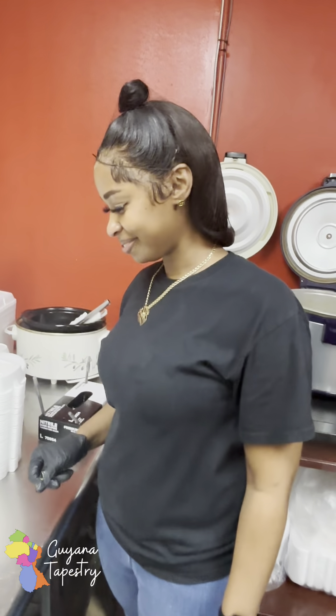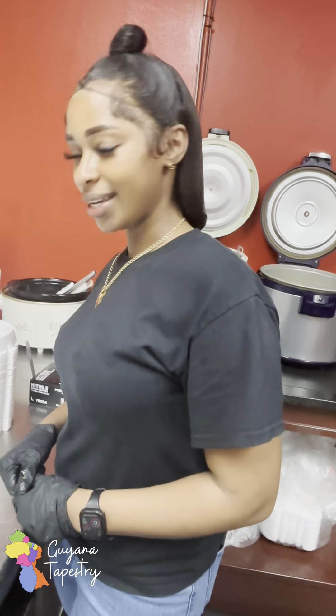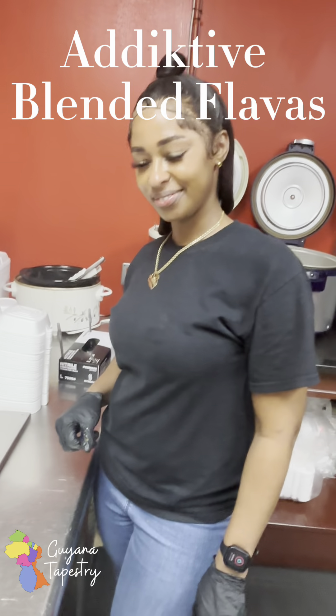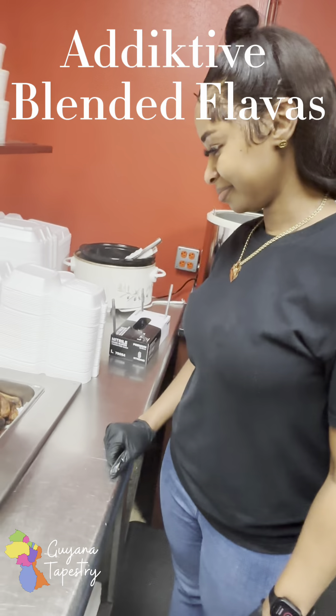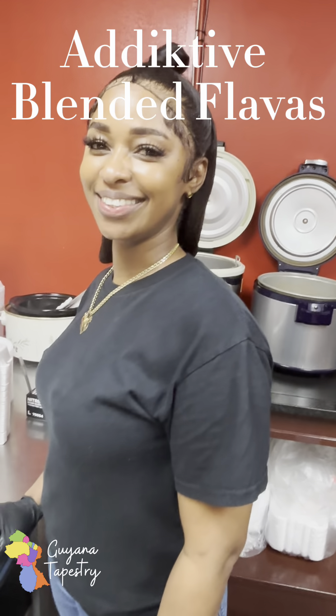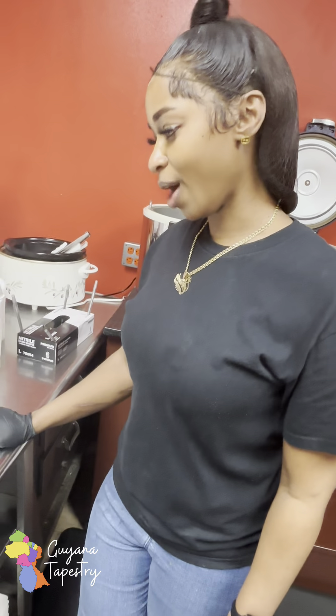Guyana Tapestry is an addictive Guyanese-Jamaican Caribbean flavor restaurant, Guyanese and Jamaican owned, located in McDonough, Georgia. We have a behind-the-scenes tour of the menu. Tell me your name — I'm Shari. Hey Shari, you're from Guyana? Yes, which part? West Coast. The restaurant is owned by Miss Des, who's from Belladrum, also west coast. Shari is going to tell us a little bit about the menu.